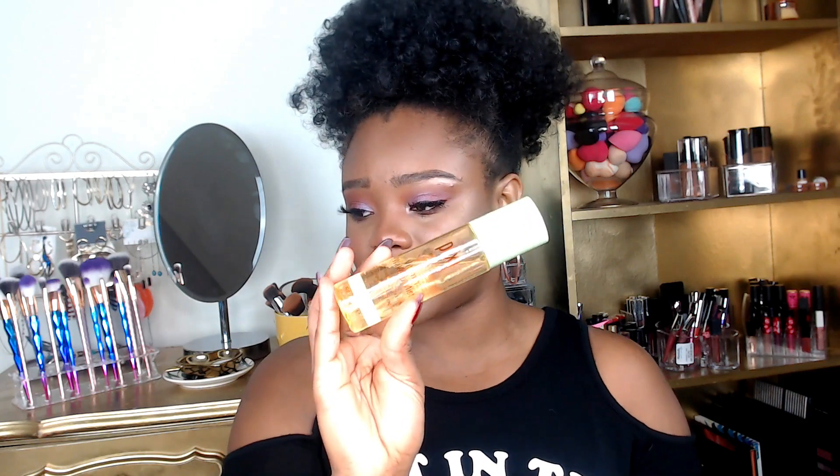Another one that I really like is this Pixi makeup mist. You can use this for setting the face but I use it as a primer because it's an energizing facial water. I used to try to use it as a setting spray but it just made my makeup look dewy, and I already have oily skin so I don't like when my face looks glowy or dewy. So I use it as a primer — after my regular primer it gives me a nice glow, refreshes my skin, and I really like the way it feels.